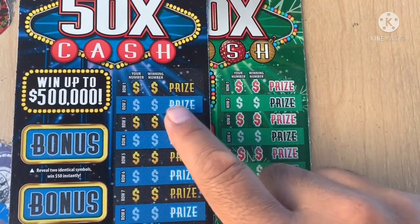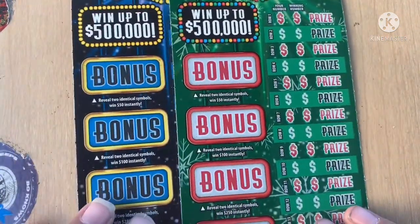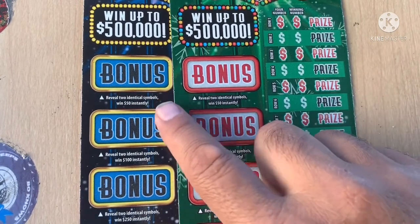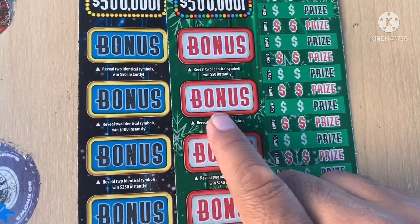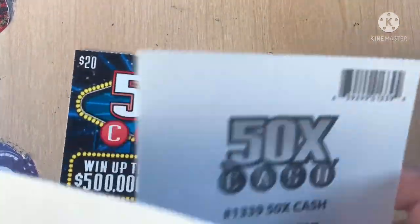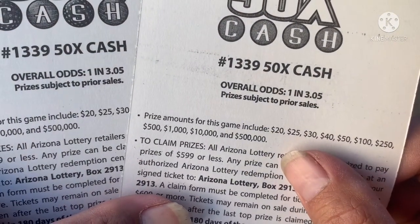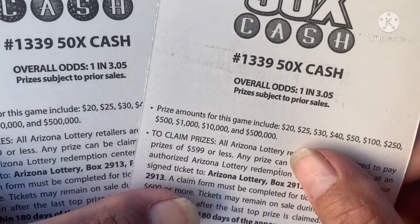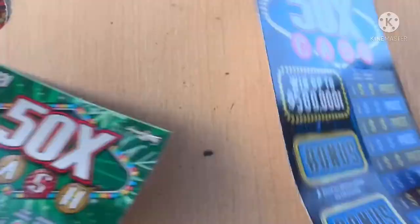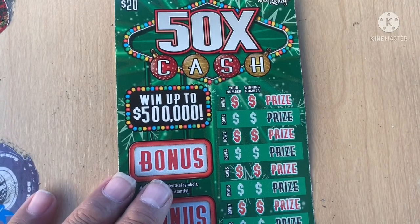Match our numbers to the win numbers, we win the price shown for both games. Then in the bonus area — identical — match two identical symbols and you win $50, $100, $250, or $500. The odds are the same for both: one in 3.05. And the prizes are the same too.